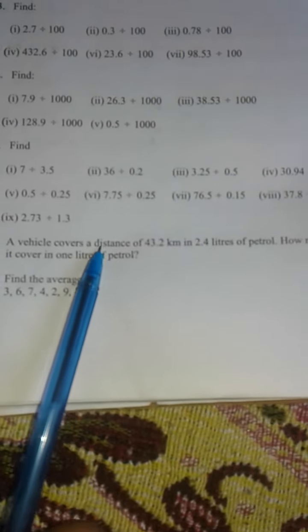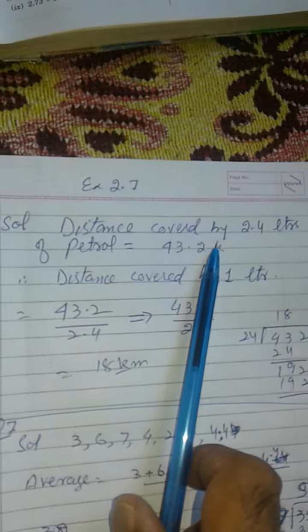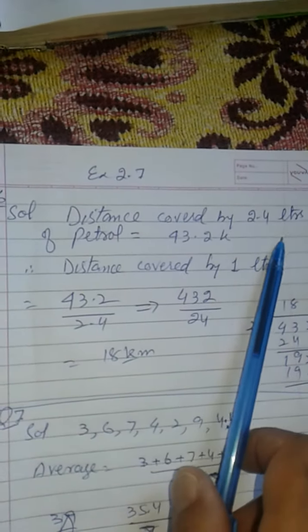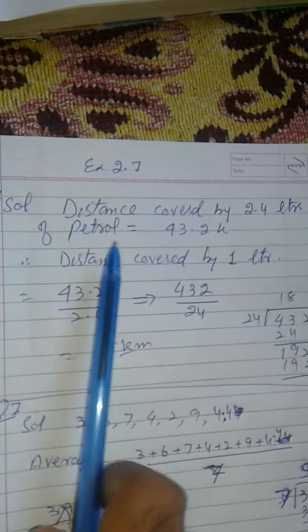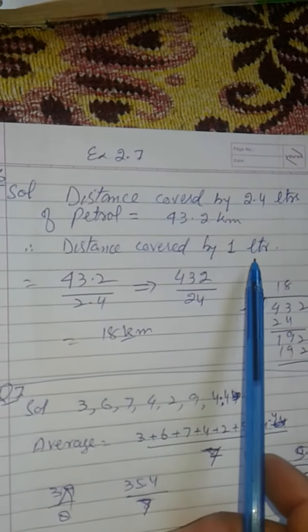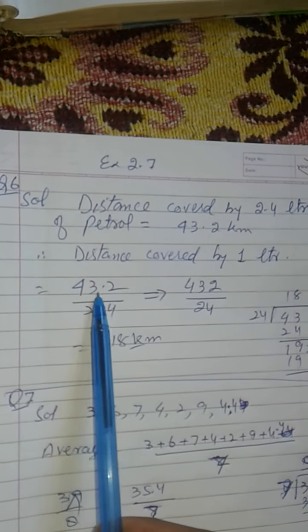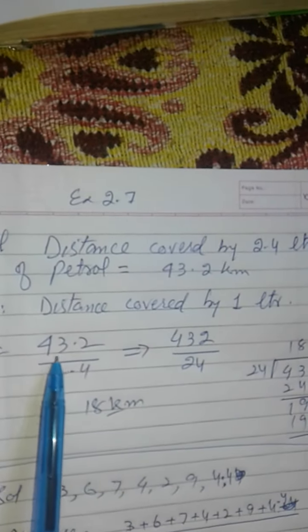2.4 litres of petrol covers 43.2 km. Therefore, the distance covered by 1 litre of petrol is 43.2 divided by 2.4.